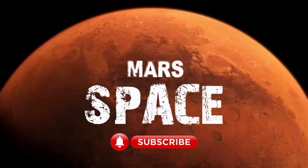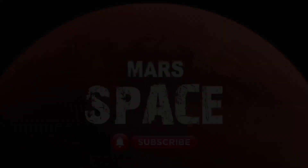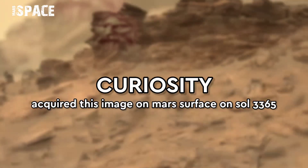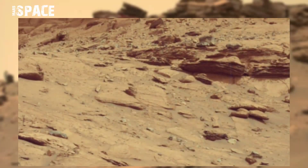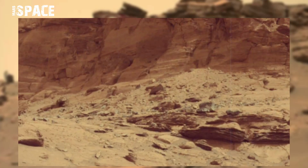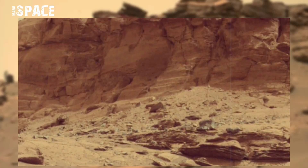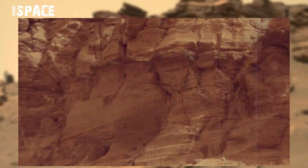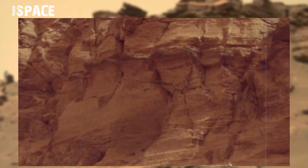Hi my dear friends, welcome back to our YouTube channel Mars Space. For more content, hit the bell icon with thumbs up and please watch till the end. This image was taken on Sol 3365 of its mission using the left Mars cam on board NASA's Curiosity Mars rover, and it spotted some humanoid faces on a Martian hill.